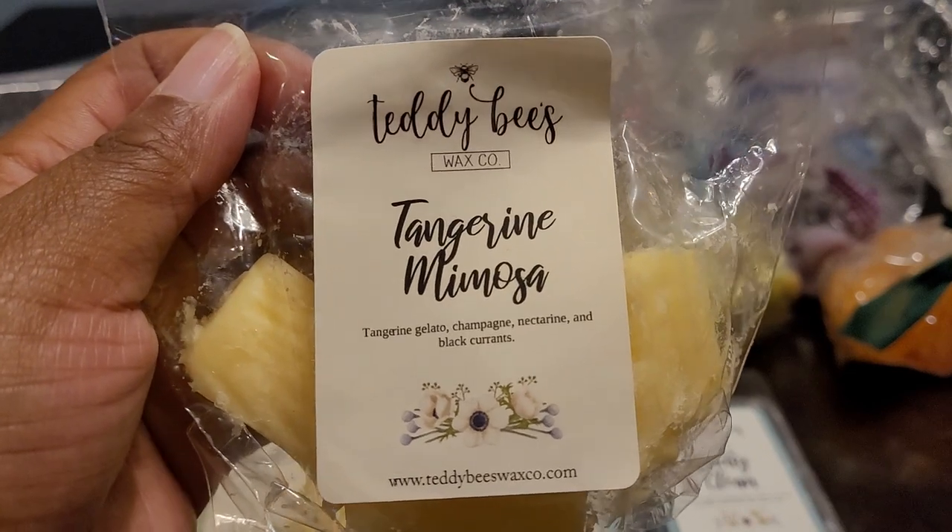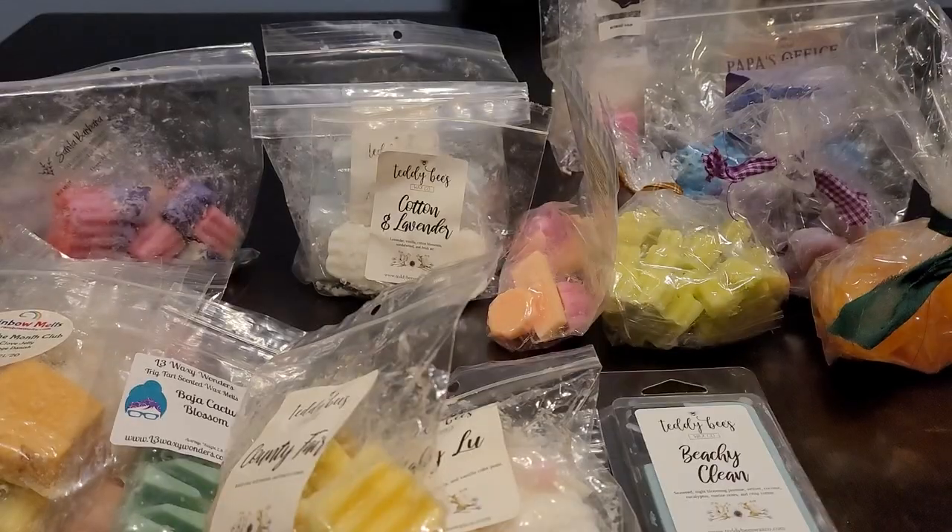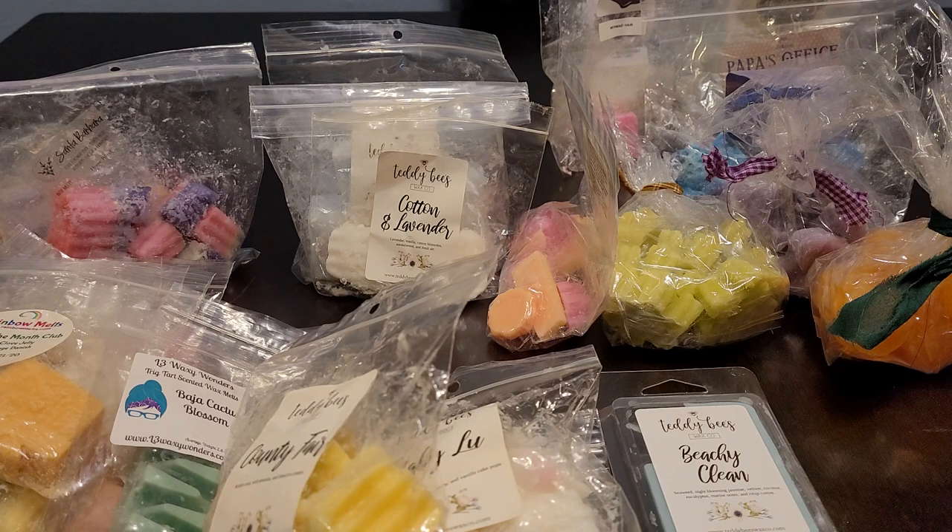Then we have Tangerine Mimosa — tangerine gelato, champagne, nectarine, and black currants. So citrusy, fruity, juicy. So good. You're out with your girls having brunch at a fancy restaurant, sitting outside, drinking tangerine mimosas — this smells so good.